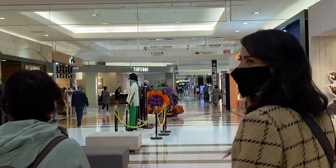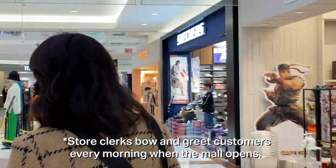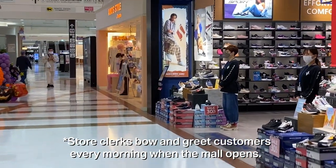They're all standing in front of the stores bowing — each person is in front of their store bowing. It's so nice.